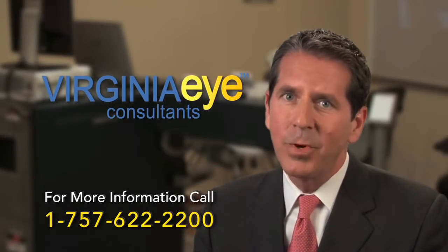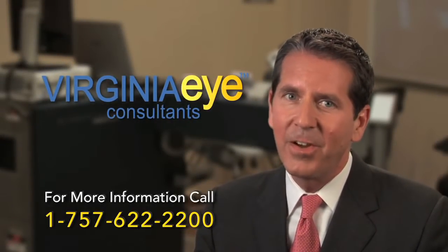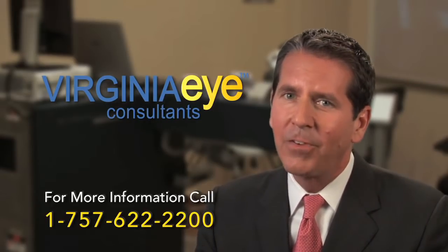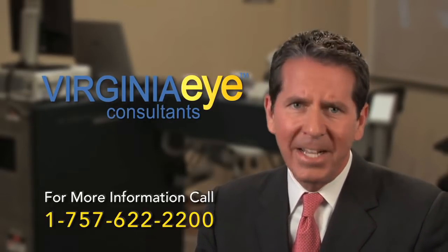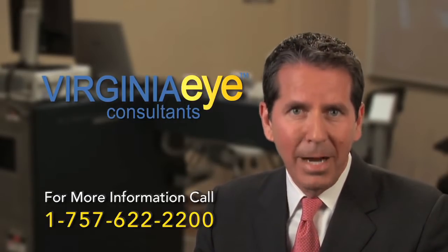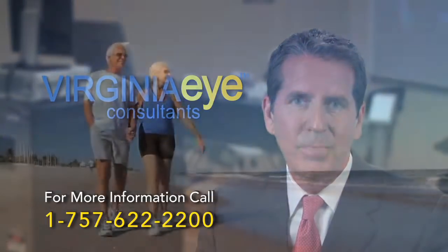If you have a cataract and want to learn more about today's state-of-the-art cataract procedures, I would like to personally invite you to call Virginia Eye Consultants and ask to be put on my schedule for an evaluation, or see your optometrist and ask them to refer you to me.